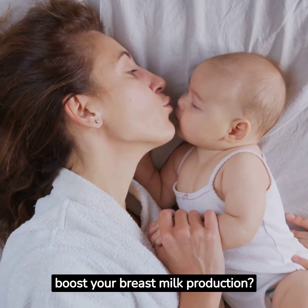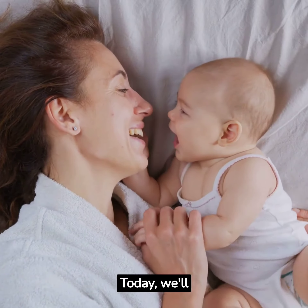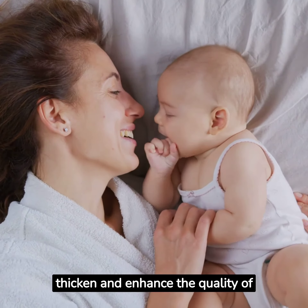Are you a new mom looking to boost your breast milk production? Well, you've come to the right place. Today, we'll be sharing natural ways to thicken and enhance the quality of your breast milk.